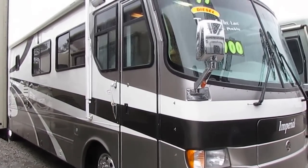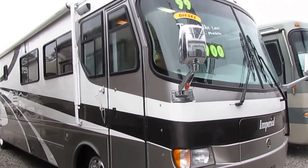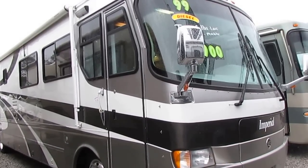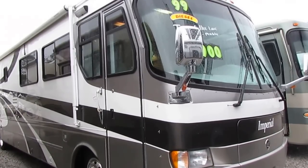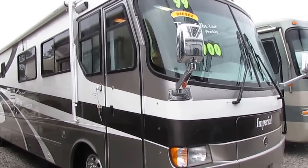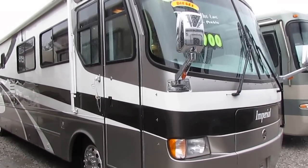Good afternoon, folks. Big Bo here with another great Class A Motorhome value from Parkway RV Center. We just got in this beautiful 1999 Holiday Rambler Imperial, model number 40 WDS. This is a 40 and one half foot long Class A diesel.